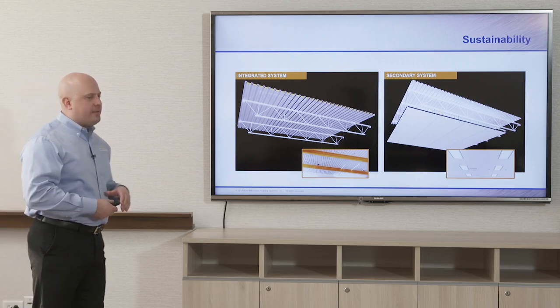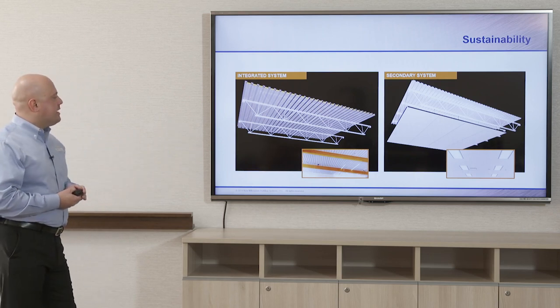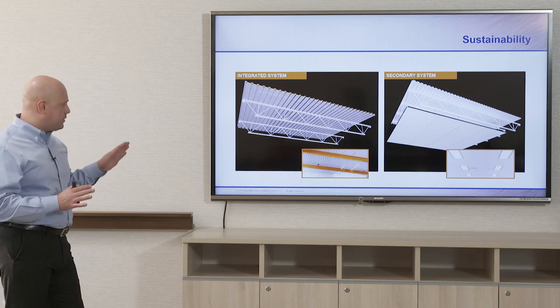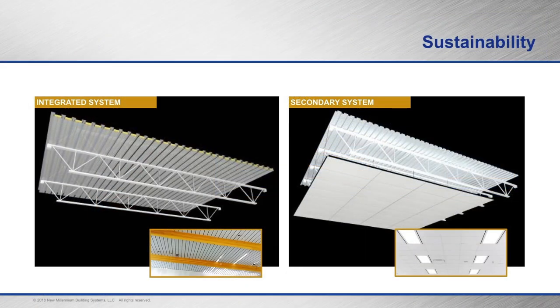Throughout this presentation we talked about integrating ceiling systems into the structural roof system. Specifically with the dovetail deck at three-and-a-half inches — as opposed to an inch-and-a-half B deck — you can span quite a bit further, eliminating joists to save money and make the building lighter. It's acoustical too, so you can eliminate the need for a drop-down acoustical tile ceiling. You're combining systems, lightening the structural system, and creating a more architecturally open and light-feeling environment.